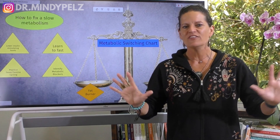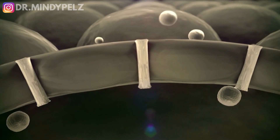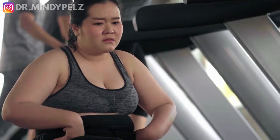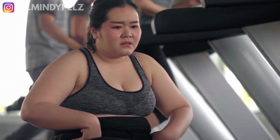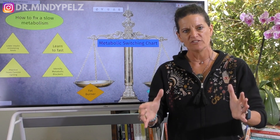Metabolism. There's so much misinformation about metabolism — what it is, how to speed it up, and how to make sure it doesn't slow down. I really wanted to create a video that puts it in the most simplistic terms possible.